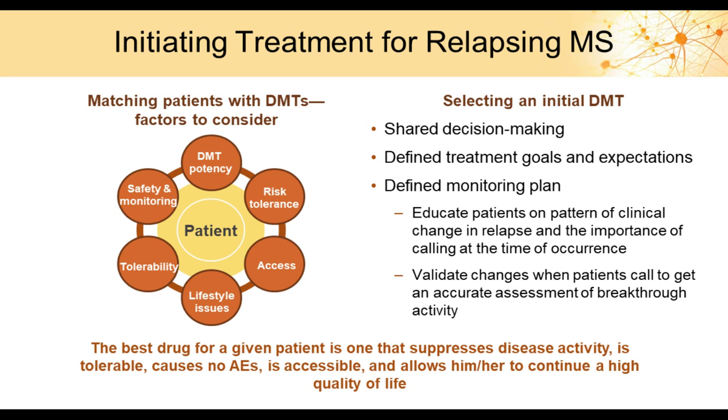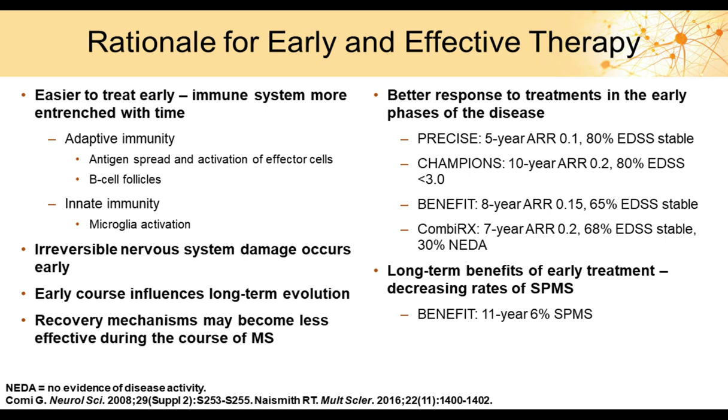In shared decision-making, we look at a number of patient factors: their lifestyle, whether they're planning a family, tolerability and side effect profiles of medications, monitoring requirements — how frequently they'll need blood tests — and how potent the drug is. We weigh all of these to determine the best choice for each individual patient, making those determinations at first presentation.